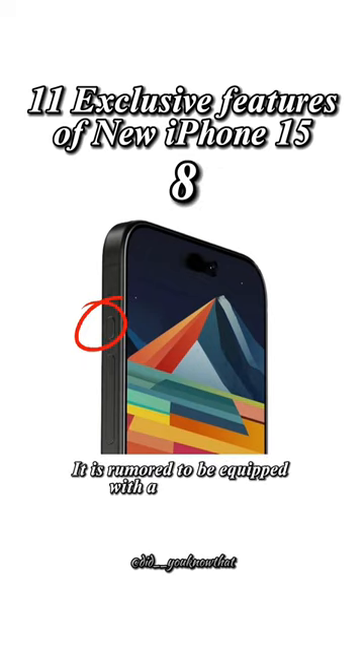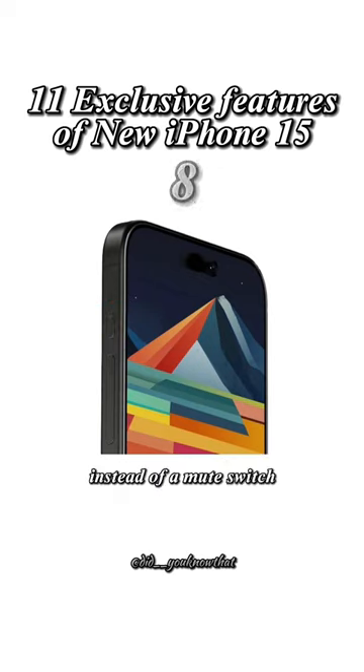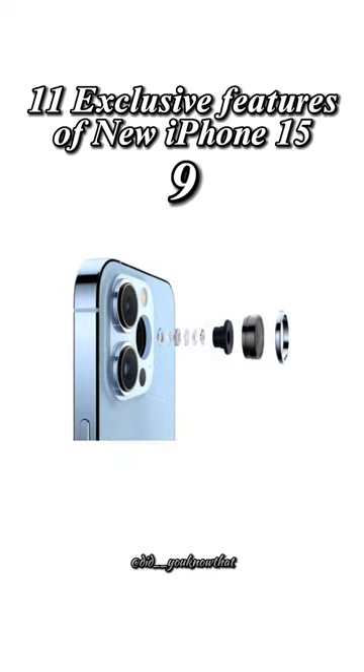It is rumored to be equipped with a mute button instead of a mute switch. It will also have at least 6x optical zoom, compared to 3x on iPhone 14 Pro models.